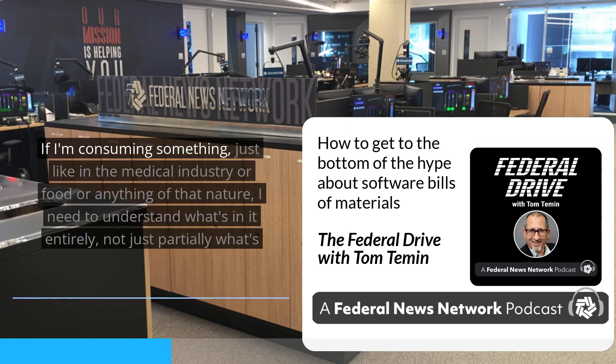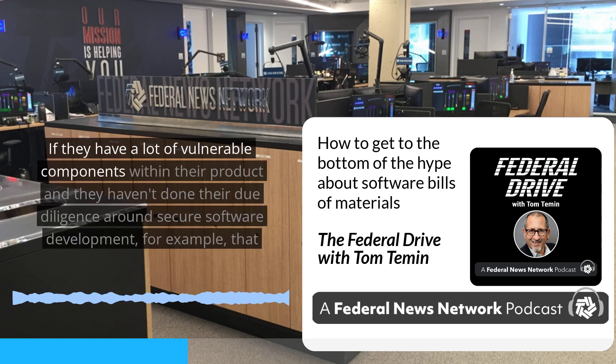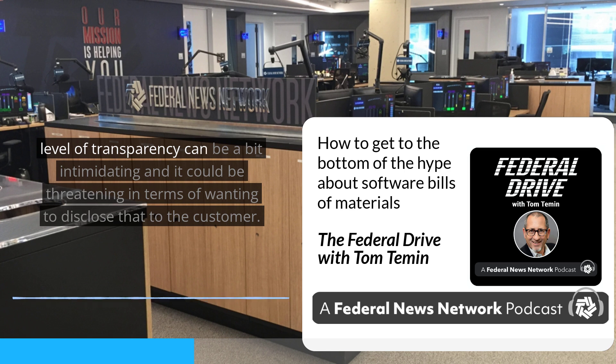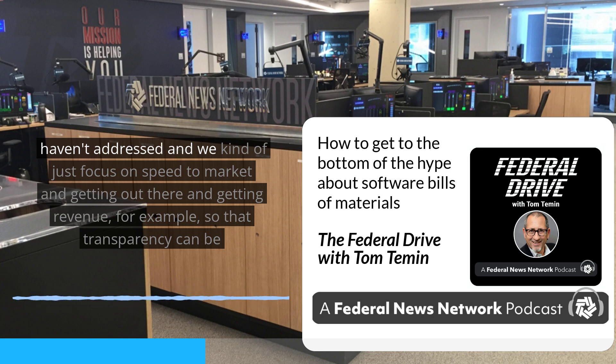Not necessarily. Just like in the medical industry or food, I need to understand what's in it entirely, not just partially. I think this is some attempt by industry to push back on this requirement because transparency can be intimidating. If they have a lot of vulnerable components within their product and haven't done their due diligence around secure software development, that level of transparency can be threatening in terms of wanting to disclose that to the customer — maybe it's largely open source with a little window dressing, or involves vulnerable components that haven't been addressed, focusing on speed to market and getting revenue instead.